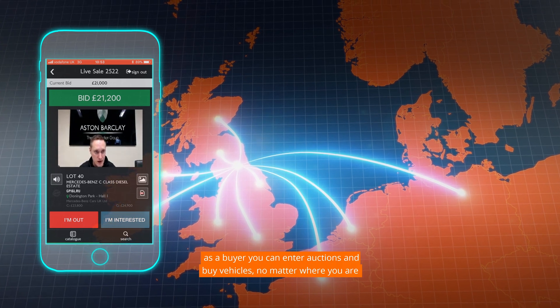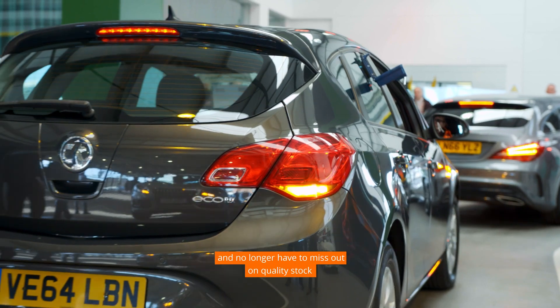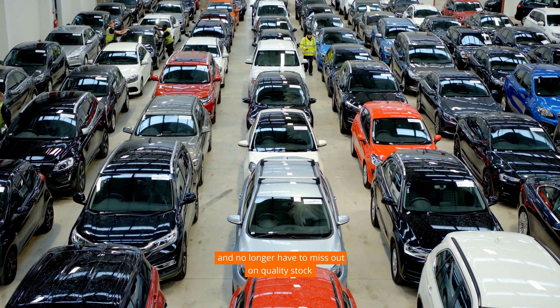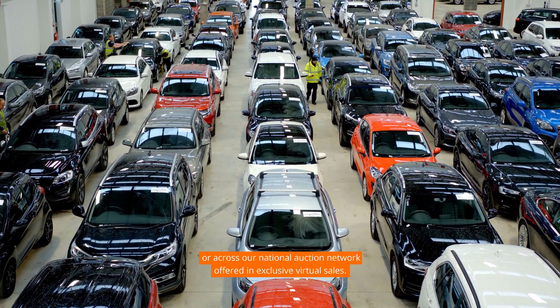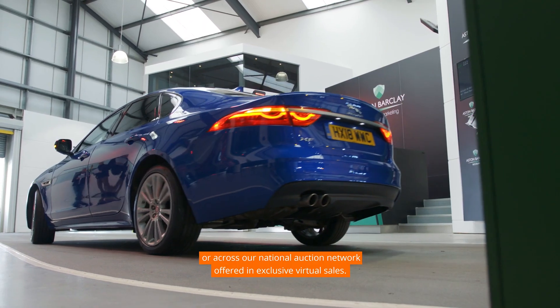Similarly, as a buyer, you can enter auctions and buy vehicles no matter where you are, so you have more buying freedom and no longer have to miss out on quality stock offered directly from third-party locations or across our national auction network, offered in exclusive virtual sales.